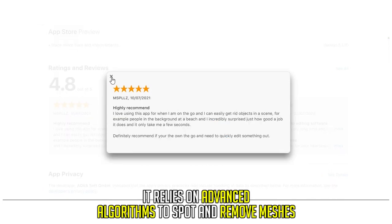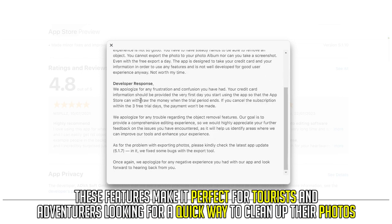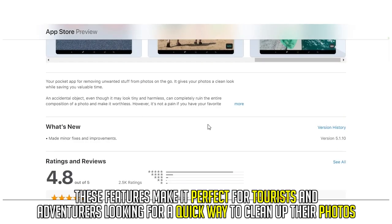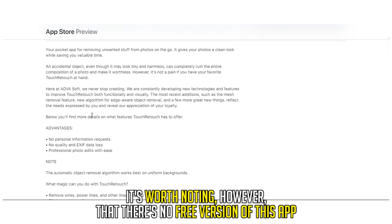It relies on advanced algorithms to spot and remove meshes. These features make it perfect for tourists and adventurers looking for a quick way to clean up their photos. It's worth noting, however, that there is no free version of this app.